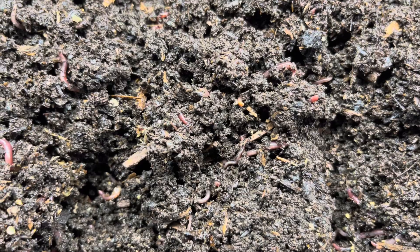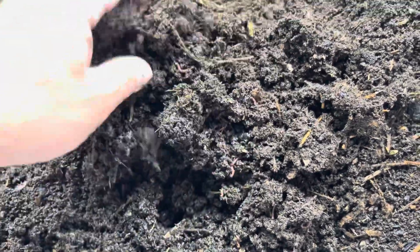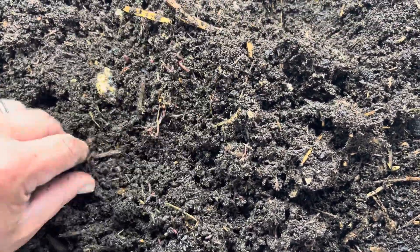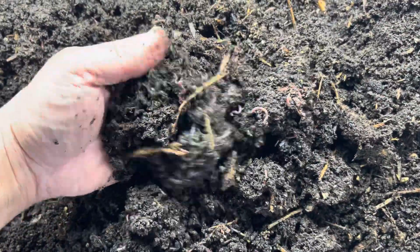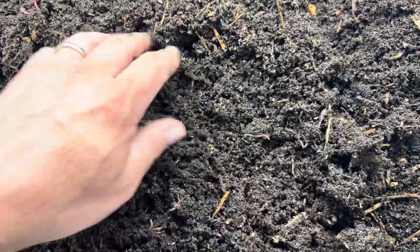As you can see — hopefully the camera will capture that — in every handful there's a ton of little worms in there. These are purebred red wigglers and we're trying to build up our stock so that we have these for breeding. These worms right here are going to make a lot of different breeding bins, and we have a lot of work ahead of us to separate them and grow them out.